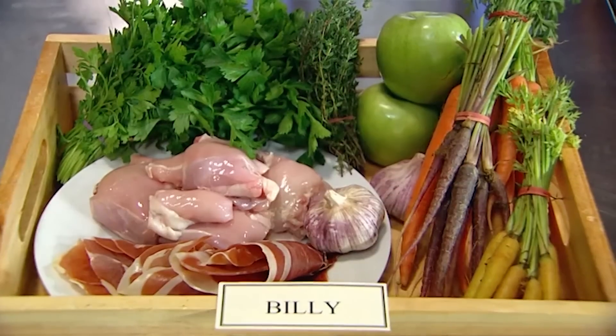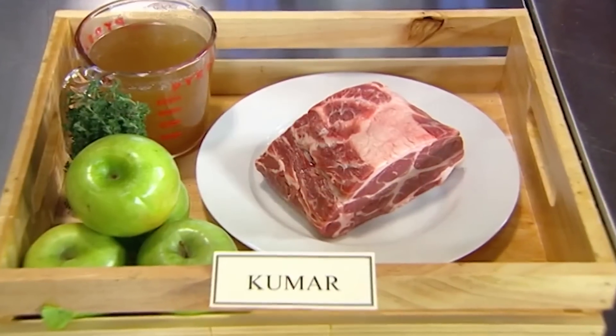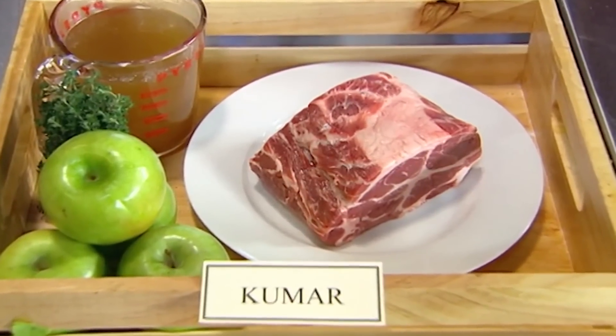Billy, you got seven ingredients right. Peter, you got eight. Kumar, I could see you during that reveal kicking yourself — how many do you think you've got? Three or four at the most. Kumar, you're right — you've got four ingredients. But we've seen before it's not impossible; sometimes the simplest dishes are the great dishes. I'm really pleased I've only got four — I think it gives you fewer options to make mistakes.